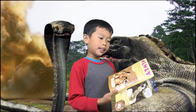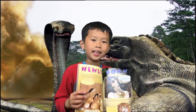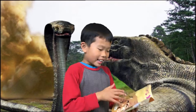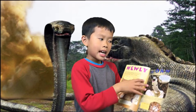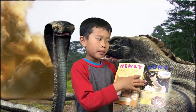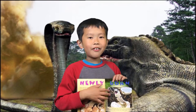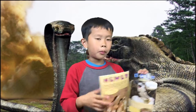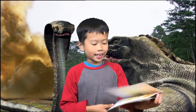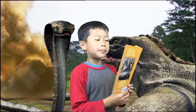Do you think baby King Cobras are cute and you want one as a pet? No! Here's a fun fact: as the babies are born from the King Cobra, they already have venom — they already have their own poisonous venom. So that's crazy — a baby already with poisonous venom.